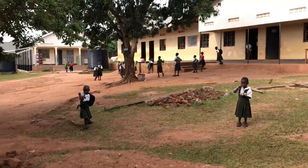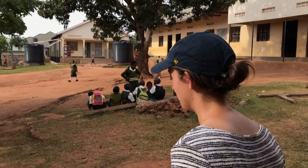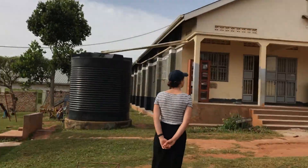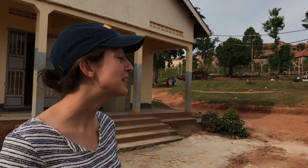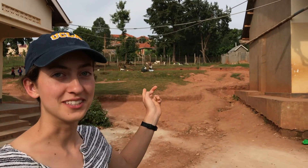This is the center compound where all the students take their breaks and have lunch and things like that. And now behind me is the field where they have PE. They play on the weekend — mostly netball and football. And then up top is where all the goats live.